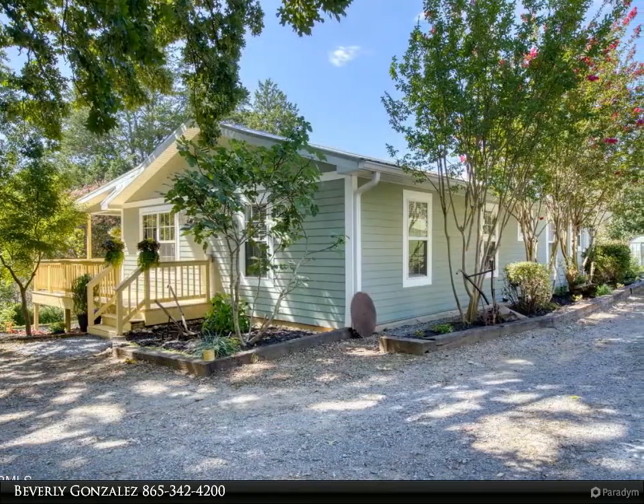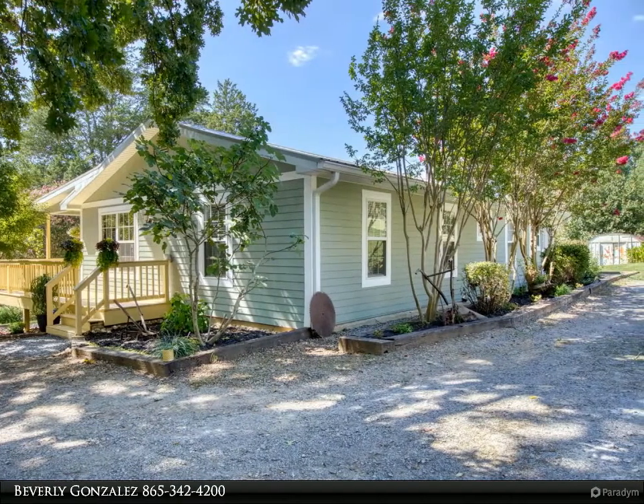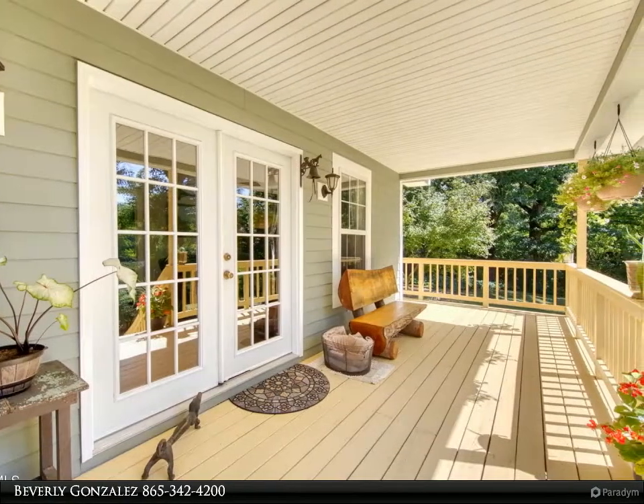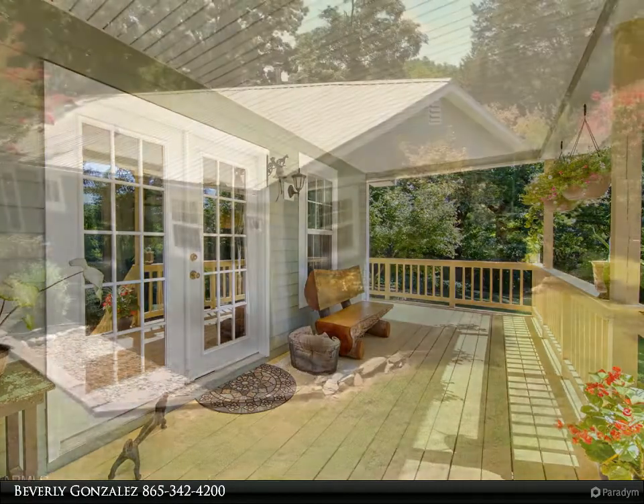The crawl space is clean, covered with a vapor barrier, and adds a great additional storage area. The property is used as a pasture with a small wooded area. There is a two-sided pole barn perfect for a horse shelter and storage.